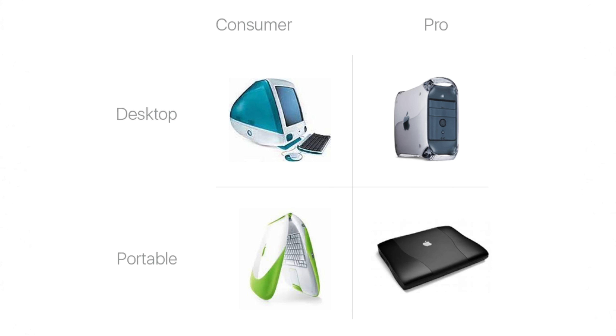And those differences are why Apple offers two different laptops for two different types of customer. This actually goes back to a product matrix Steve Jobs drew up in 1997, featuring four boxes representing four products: a laptop and desktop for everyday users, and two additional models for Pro users.